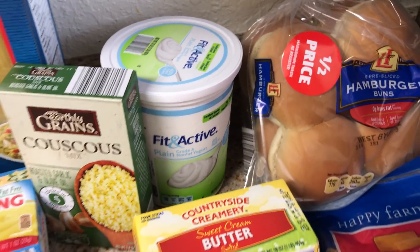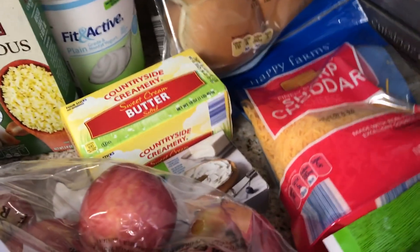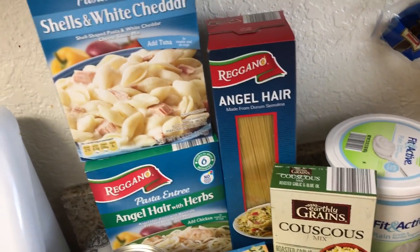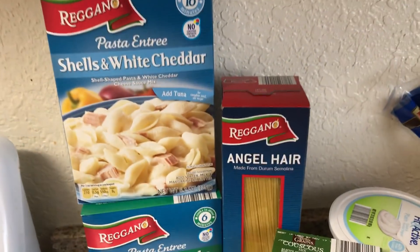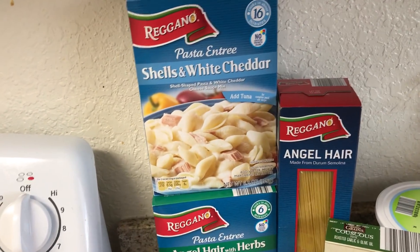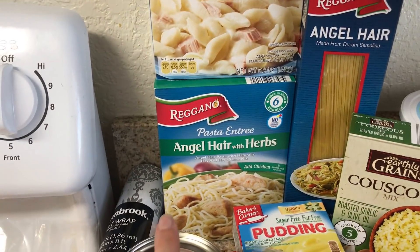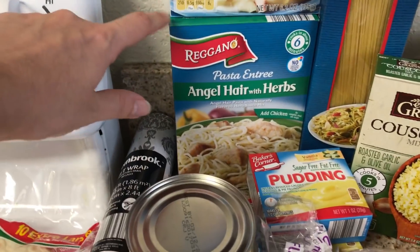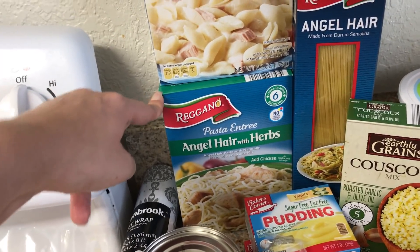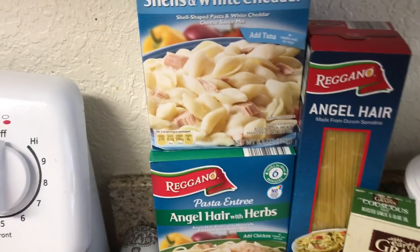I got some vanilla yogurt for breakfast and I got some butter for Jamie, and couscous just to have as a side. Angel hair pasta, cause we're running low. And then I haven't tried this one before — the white shells and cheddar — so I thought we would try it. It says to add tuna, but I don't eat seafood, so we will not be doing that. And then the angel hair and herbs — these are really good. These are six or seven points per serving, so if you do it with some chicken and some veggies, your whole meal is only seven points, which is great. So you only have to count the pasta.